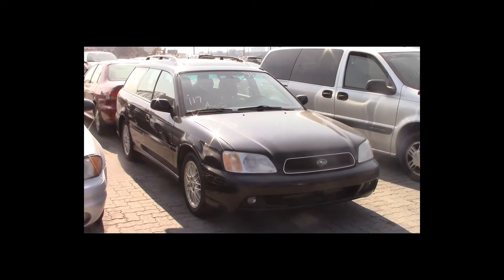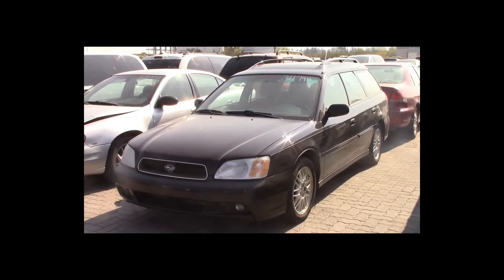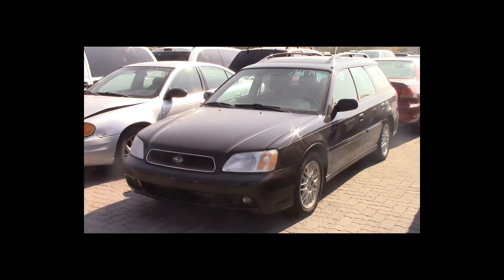Lot number 117 is a 2003 Subaru Legacy. This vehicle is a 4-cylinder with all-wheel drive. It is loaded: power seat.